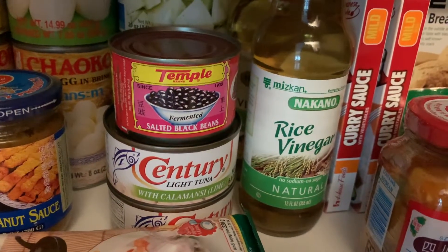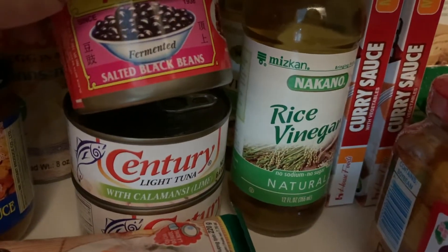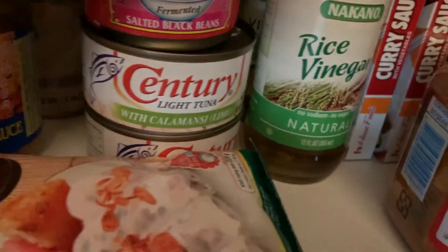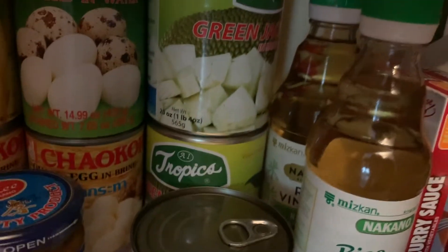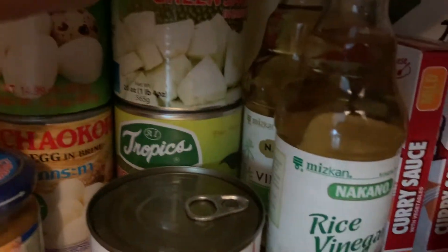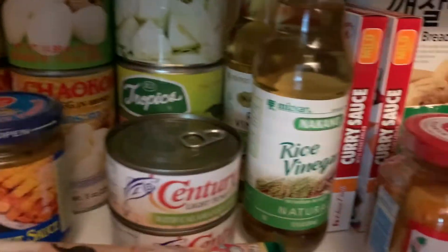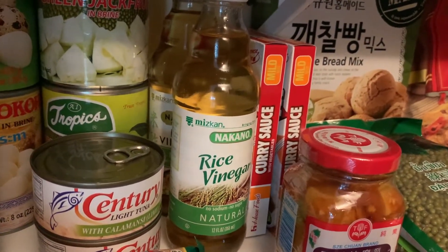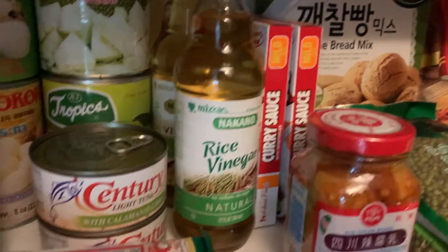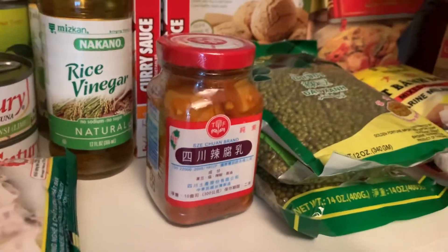The black beans — salted black beans — are for when I make beef with bitter melon. This is century tuna also from the Philippines. We have green jackfruit which we cook with coconut milk and shrimp. Then we have rice vinegar for sushi rice or for pickling, and this is for congee — my husband is Filipino-Chinese and he uses it in congee.